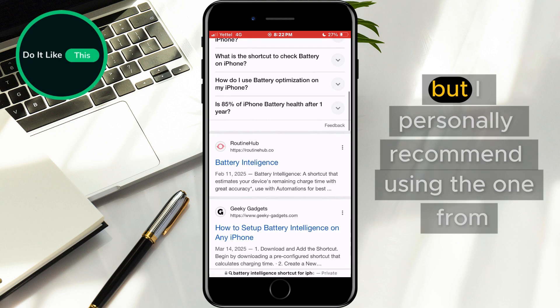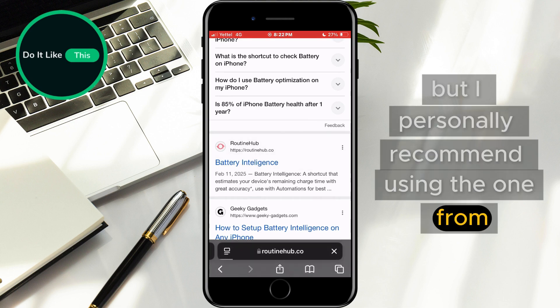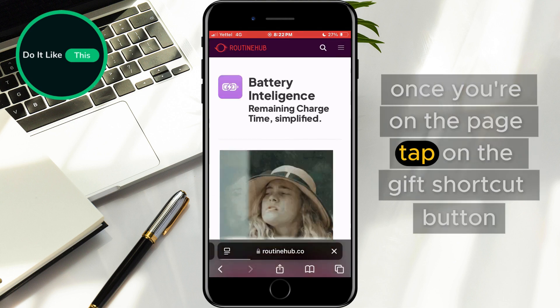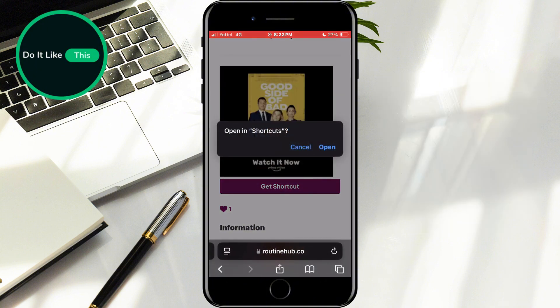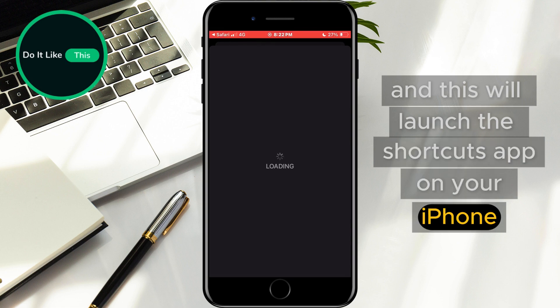You'll see several results, but I personally recommend using the one from. Once you're on the page, tap on the Get Shortcut button. A pop-up will appear asking for confirmation. Tap Open and this will launch the Shortcuts app on your iPhone.